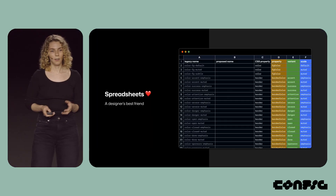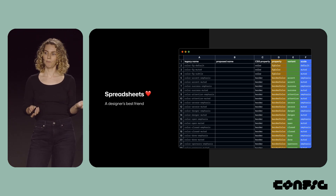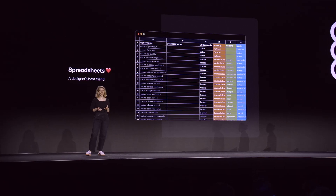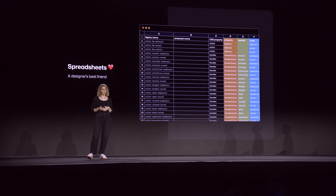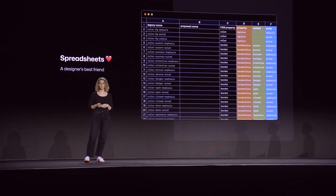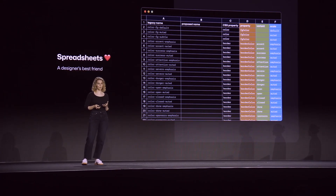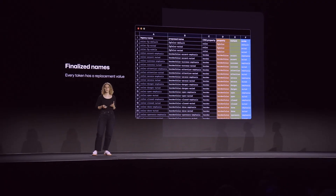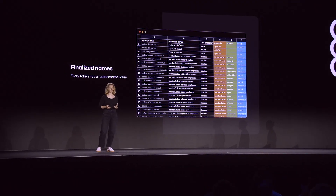From there, I compiled all of our existing color tokens into a spreadsheet, which essentially became our first data model. Each row had a legacy color token associated with a CSS property, showing exactly how that color is used in both design and code. By creating this kind of data model, I was able to ground our project in reality, planning for exactly what we needed and nothing more. And when we finalized our new token names, every single legacy color had a replacement value.